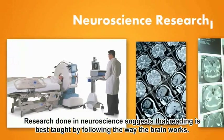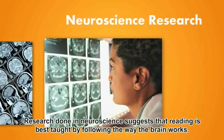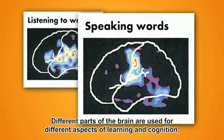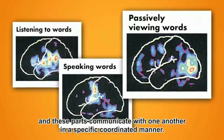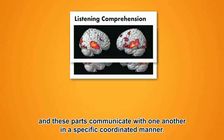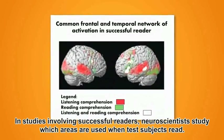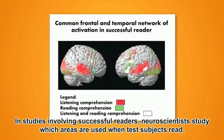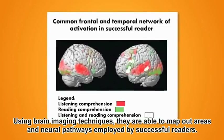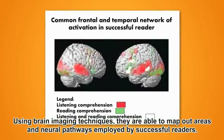Research done in neuroscience suggests that reading is best taught by following the way the brain works. Different parts of the brain are used for different aspects of learning and cognition, and these parts communicate with one another in a specific, coordinated manner. In studies involving successful readers, neuroscientists study which areas are used when test subjects read. Using brain imaging techniques, they are able to map out areas and neural pathways employed by successful readers.